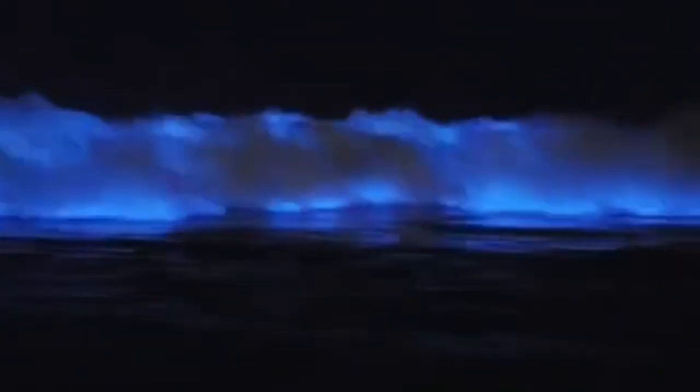As enchanting as they are, bioluminescent beaches do come with some environmental concerns. In some areas, bioluminescent blooms are associated with red tides or algal blooms, which can release toxins harmful to marine life and humans. Red tides sometimes cause fish die-offs and can irritate the skin or respiratory system if you swim in them. However, most bioluminescent beaches that light up blue, rather than red, are generally safe to observe from the shore. If you're planning to visit, it's best to check local environmental reports to make sure conditions are safe.